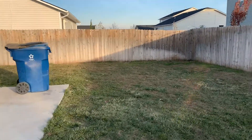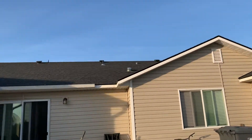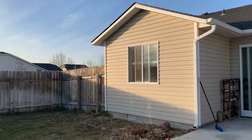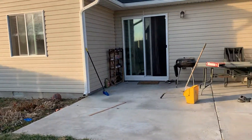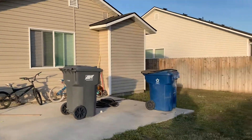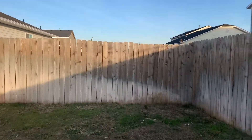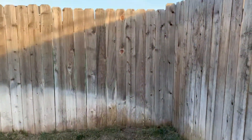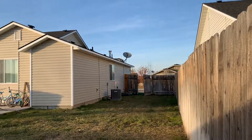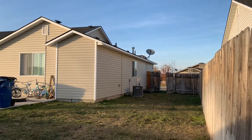Decent sized backyard because it has a really big patio. Looks like it needs some weed and feed back here, but there are sprinklers — you can see them in the corner. There's a pretty wide area on the side here, with potential for RV parking even though there's a sprinkler box.